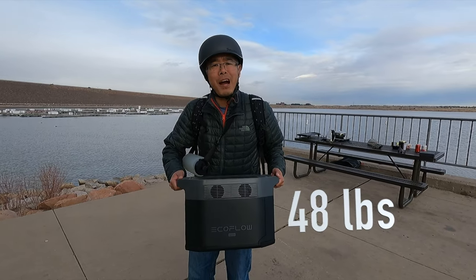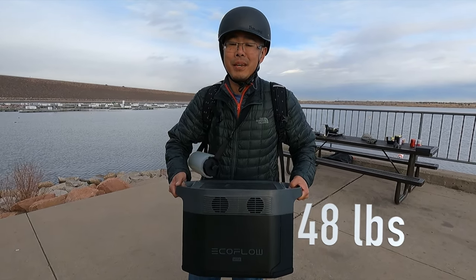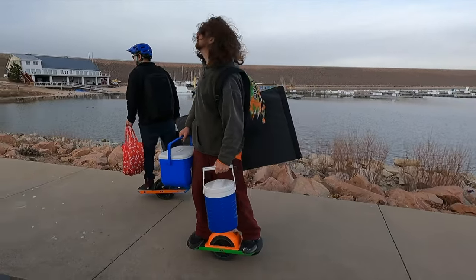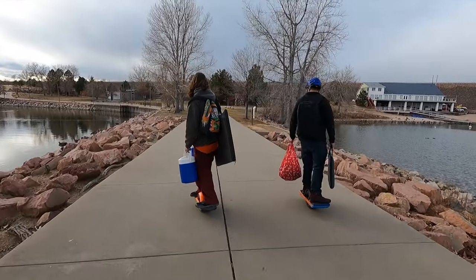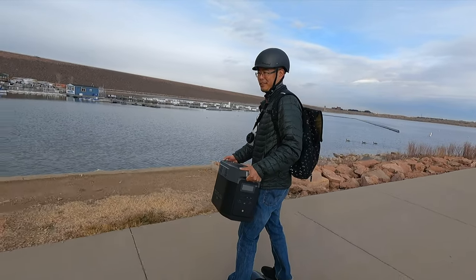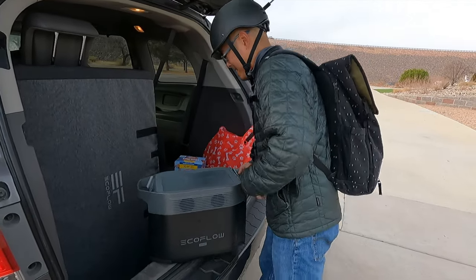For how much power is packed into this, it's surprisingly not super heavy — it's hefty, but for all the energy it gives you, not that heavy. A successful day with the EcoFlow battery — now we're just packing up the car. These one-wheels are amazing for transporting stuff, so easy. We don't got horsepower here, we got wheel power.